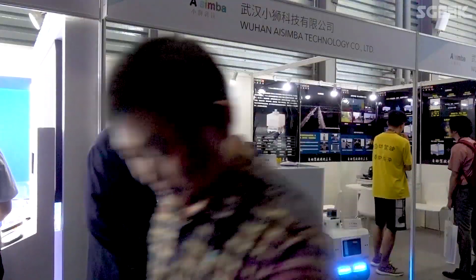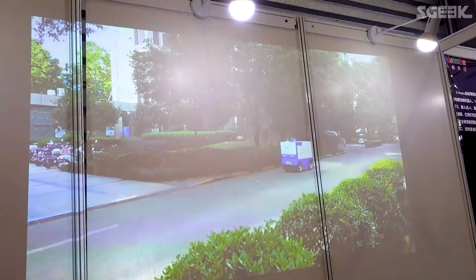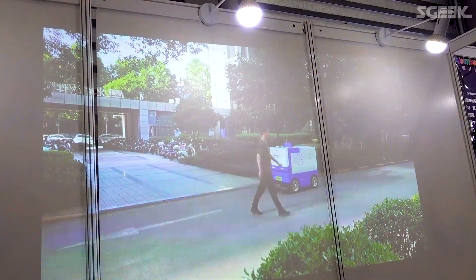Alright, so now I'm at the AI Simba booth, and this machine right here is the X Simba. So what does it do actually? Basically it's a remote delivery machine. There's some guy in the office driving this thing, drinking kopi,